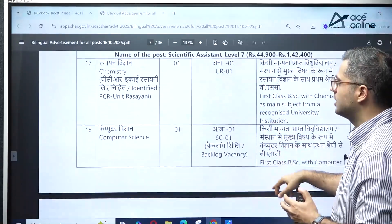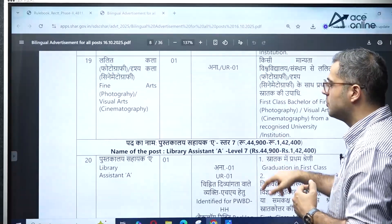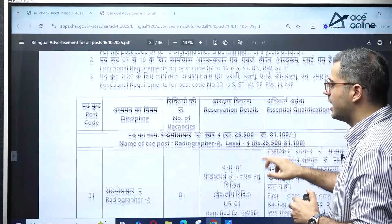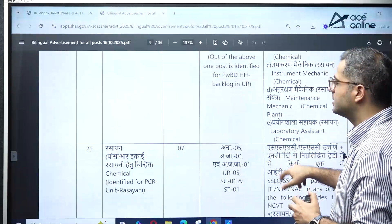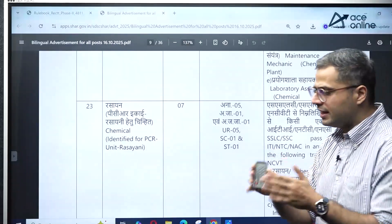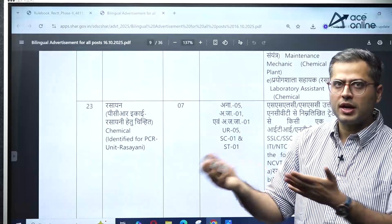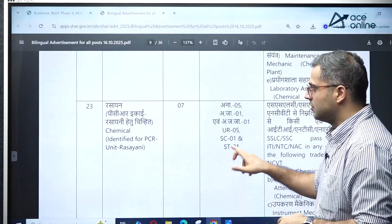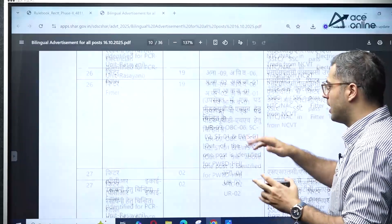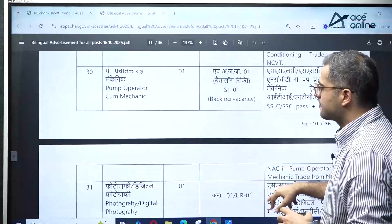For Scientist level civil positions, some vacancies for BSc students have also been released. Non-technical positions like librarian, radiographer, and some ITI positions are also there. The notification is bilingual, in both Hindi and English. If you fall in the category of non-technical or ITI positions, you can check those out on their official website.